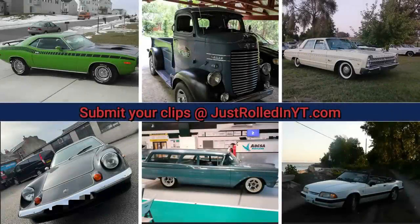I hope you enjoyed this video. Please consider leaving a like and subscribing. You can also submit your clips at justrolledinyt.com. Thanks for watching.